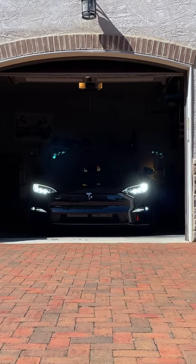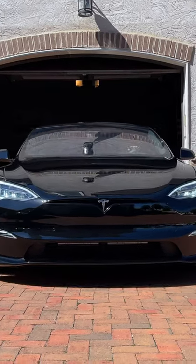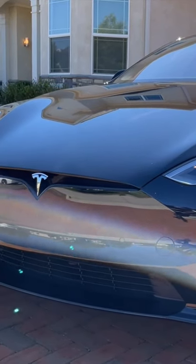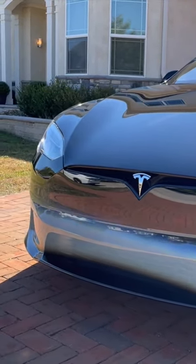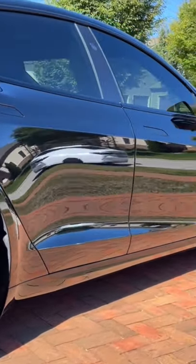This is an all new Tesla Model S Plaid, and let me tell you, this electric vehicle is a beast. You are looking at the quickest production vehicle, with a 0-60 time in under 2 seconds and a horsepower figure of over 1,000 horsepower.